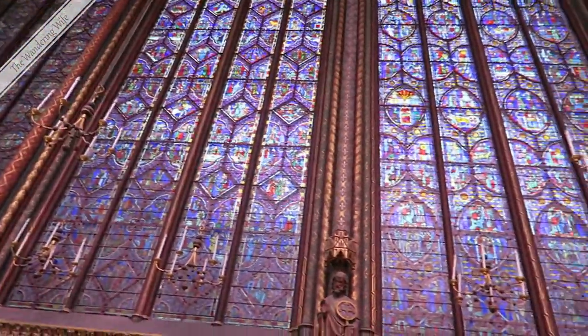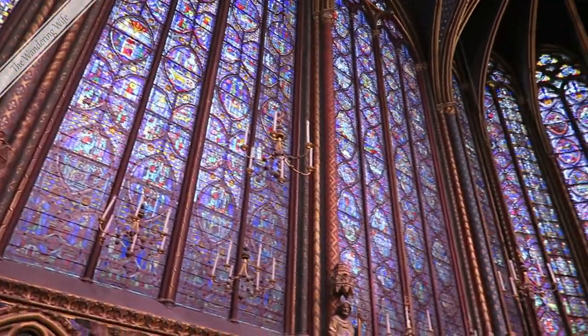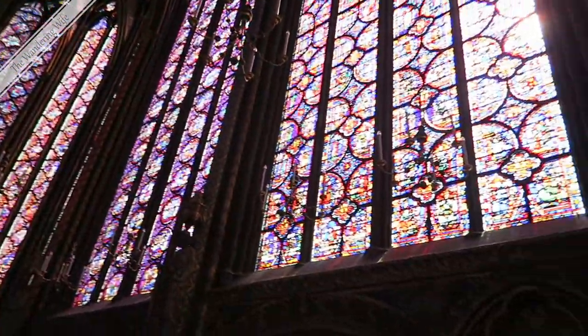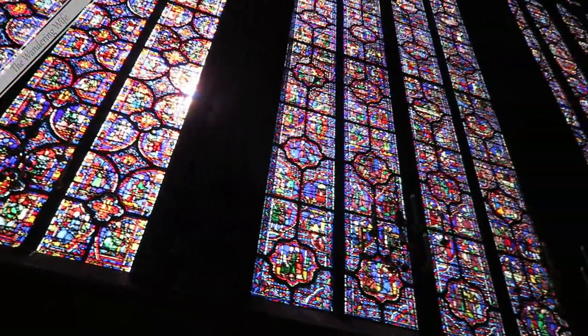There are 15 of these panels going all the way around, and together they represent over 1,000 different scenes, mostly from the Bible.